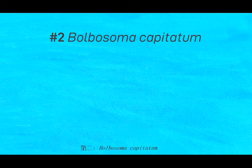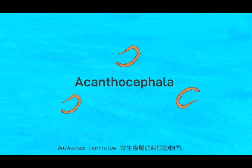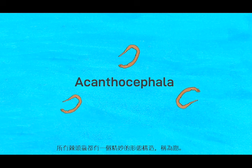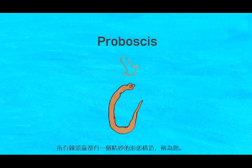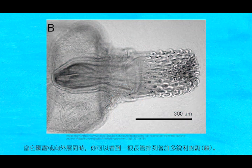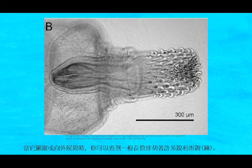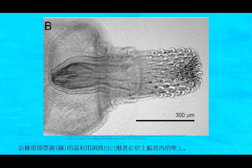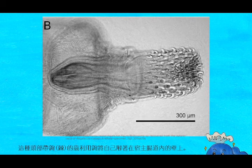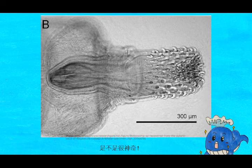Number 2: Bulbasoma capitatum. Bulbasoma capitatum is a parasite that belongs to a group called acanthocephala. All acanthocephalins have an amazing feature called the proboscis. They have a proboscis that can be hidden within their bodies. When it reveals or unfolds outward, you can see a long tube covered with many tiny thorns. This thorny-headed worm uses its thorns to attach itself onto the walls within its host's intestine.